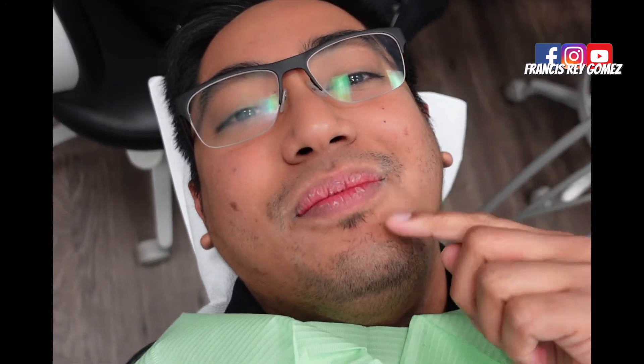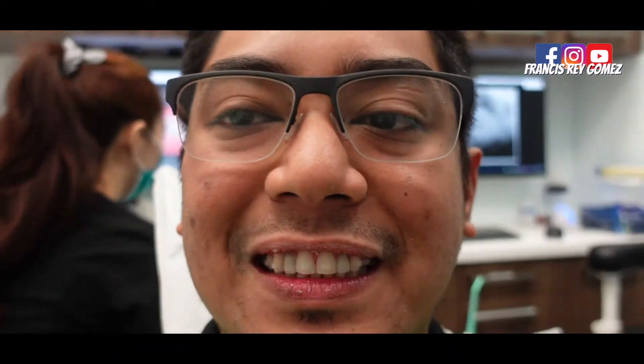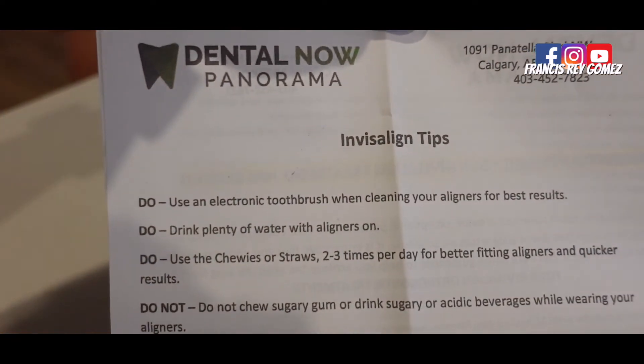Today's video is going to be my routine visit to my dentist and Invisalign is going to be attached right now. I'm going to take you to my dental clinic which is Dental One Panorama, it's just in front of our work. I'm going to have a 9:30 appointment today.